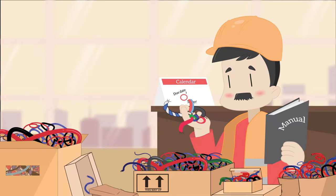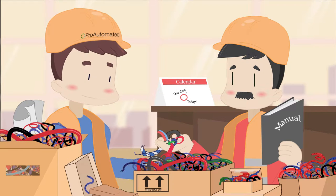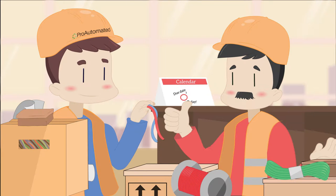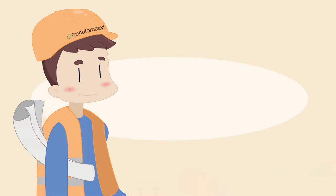Lighting control systems can complicate and delay projects. ProAutomated exists to make lighting control systems simple. Think of ProAutomated as a menu of services you can offer customers for lighting control projects nationwide.